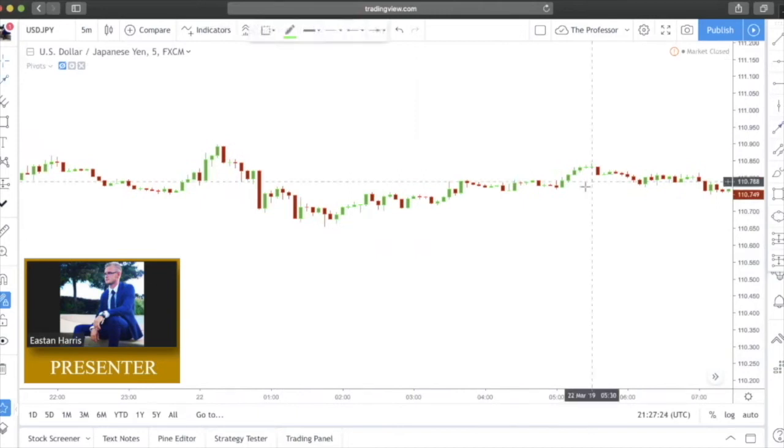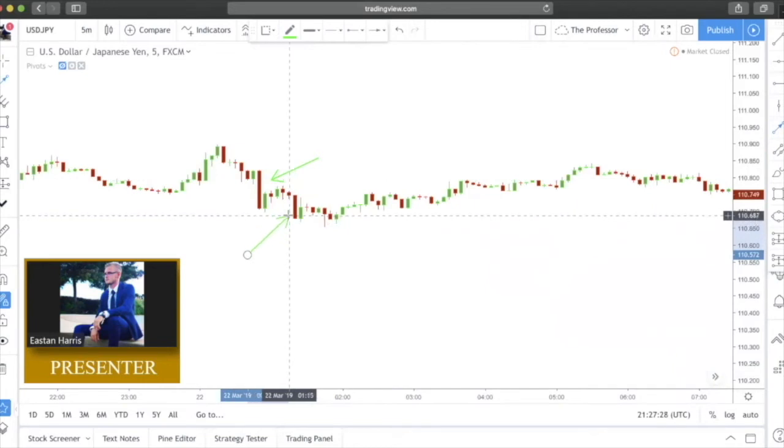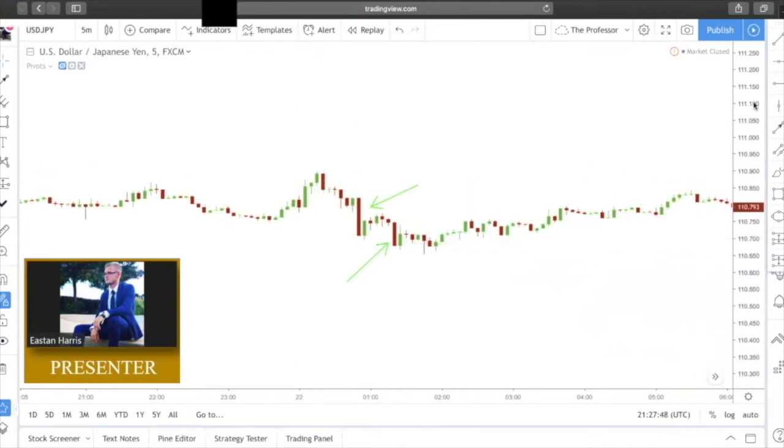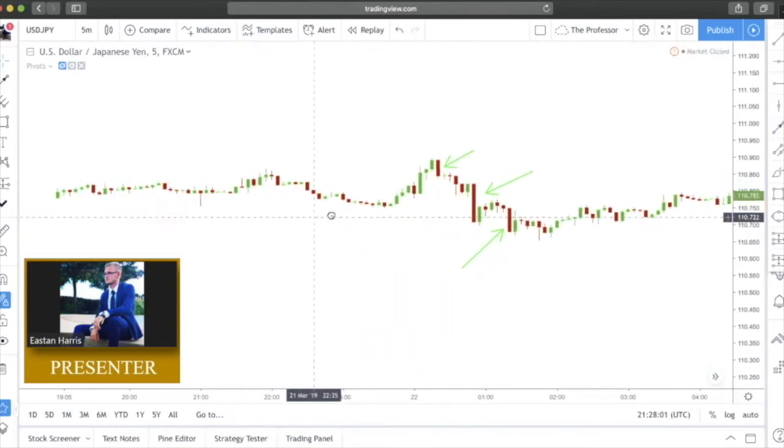We have another bearish Marubozu here and even one right next to it. Both of these candles printed — this one printed and price continued to the downside, then we printed this one where price climbed back up. This is a failed Marubozu. Over here we have a smaller one but still a bearish Marubozu that prints right before this move down — very solid.